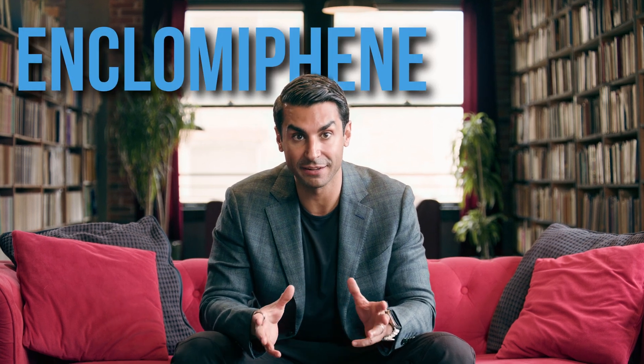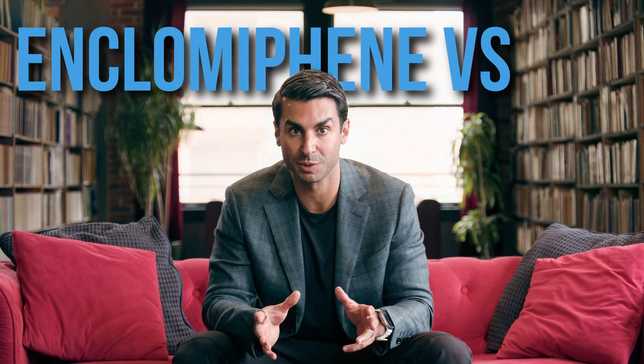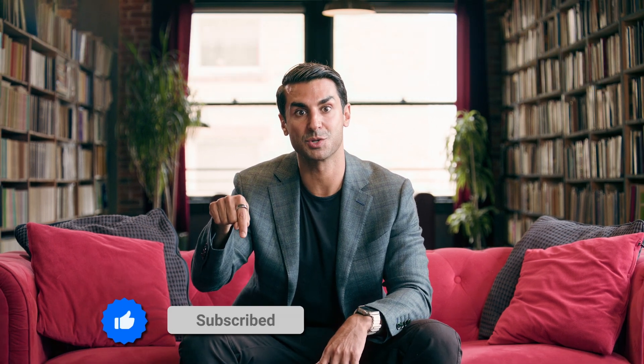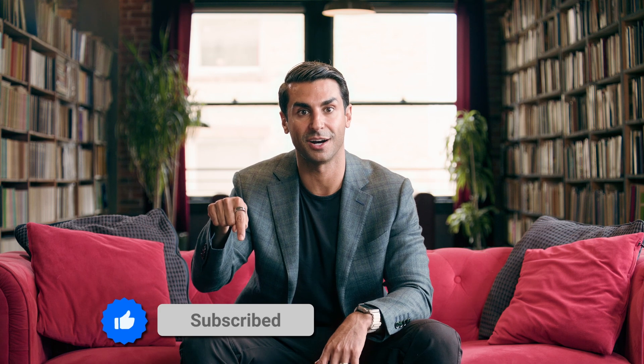Today we're going to talk about n-clomiphene, its benefits, why it's better than testosterone replacement therapy, and how it differs from clomiphene. Feel free to click the like button and subscribe so we can continue bringing this men's health content.